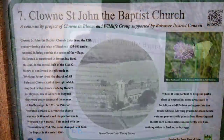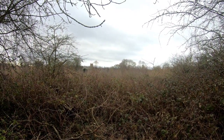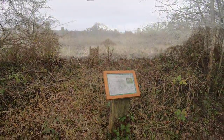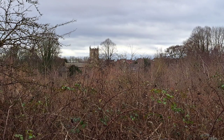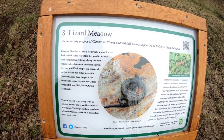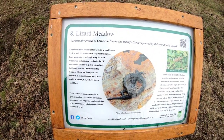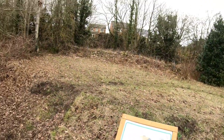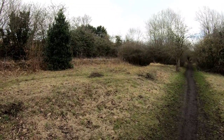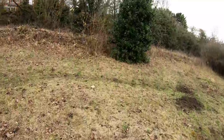Board number seven: Clown Saint John the Baptist Church, which is just over there — we could see that in the photograph of the crags earlier on in the trail. And here's board number eight: Lizard Meadow. I believe this little clearing was railway related as well.